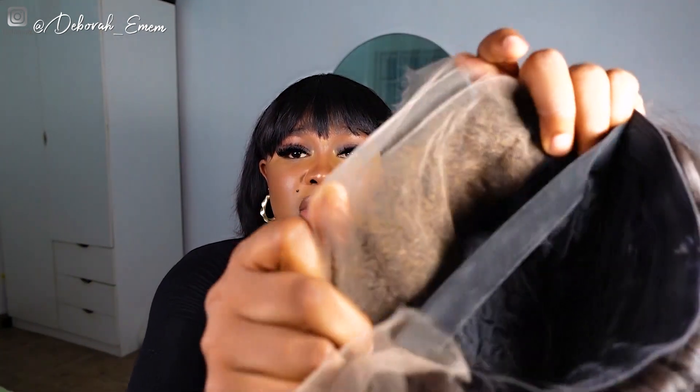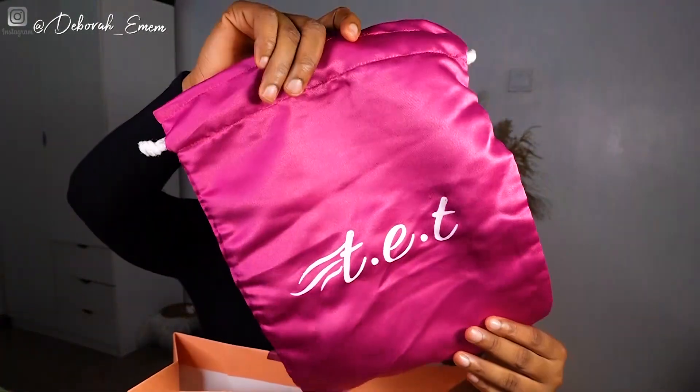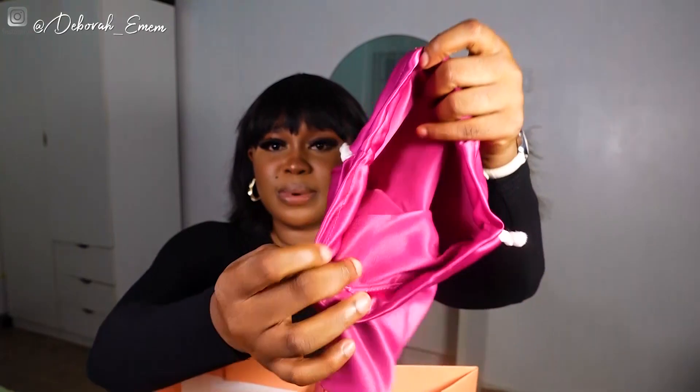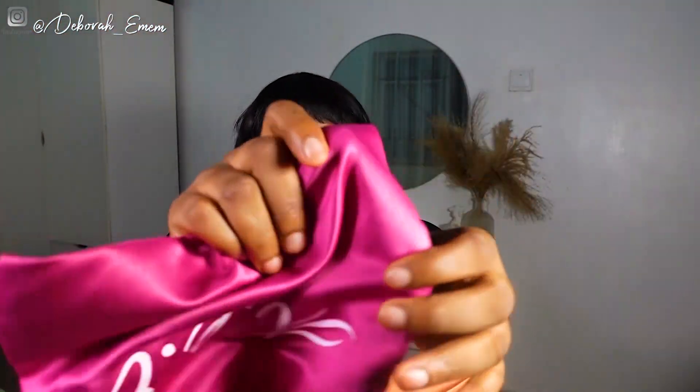I'll put footage from the installation process and give you an actual review of the hair on my head — how it feels and how it does over about a week. I bought this wig with my own money; it was not sponsored. I'm not endorsing this vendor specifically — if you want to buy from her, buy from her; if you don't, that's fine. The quality is amazing, the frontal is fantastic, and the knots are also bleached, so it's kind of customized already.